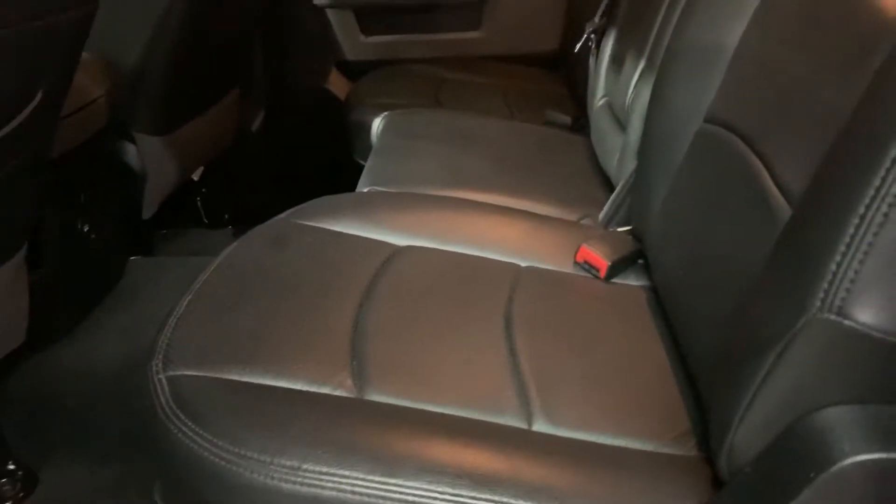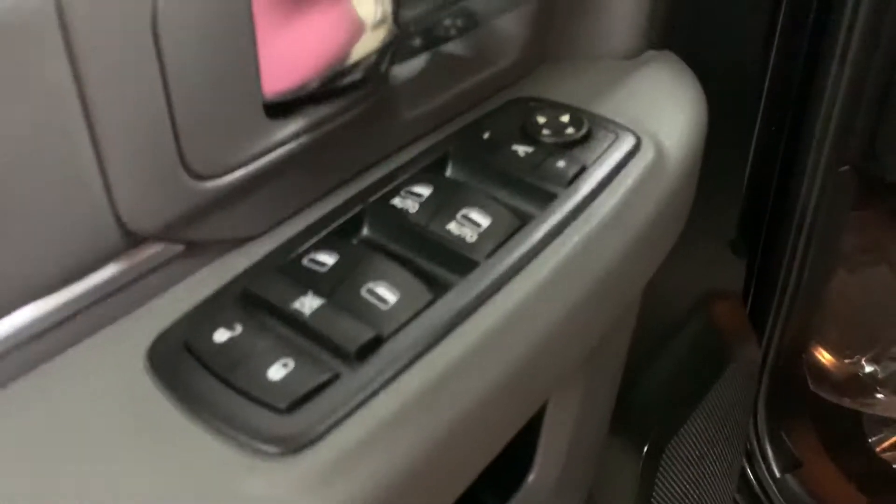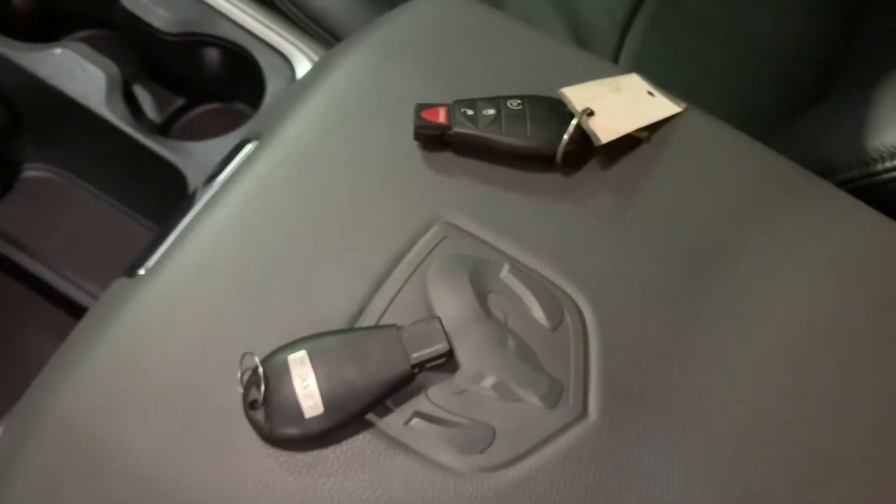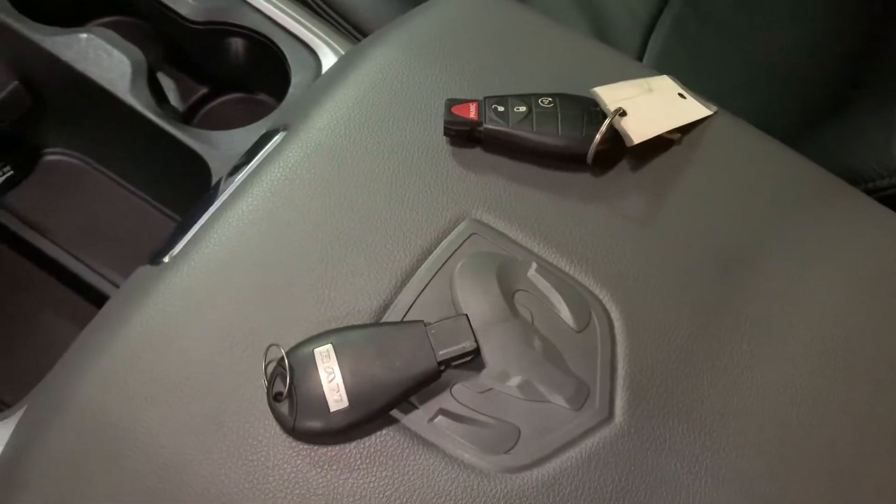The interior of this vehicle is actually going to be leather black, in pretty good shape and condition. Passenger seats are also in pretty good shape. There's a compartment right there for the passengers. You do have power windows, power locks, power mirrors, and also a power driver seat — so pretty good options in this truck.